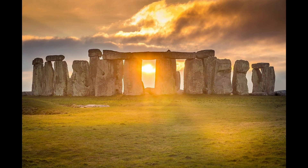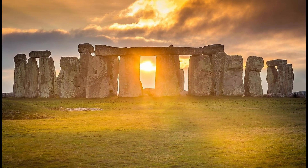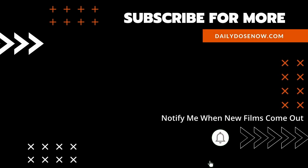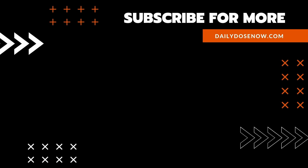And there you have it — the mysteries of Stonehenge, today on The Daily Dose. Get your nerd on with The Daily Dose. And if you enjoyed today's episode, share the link with a friend or colleague so that they too can learn something new every day.